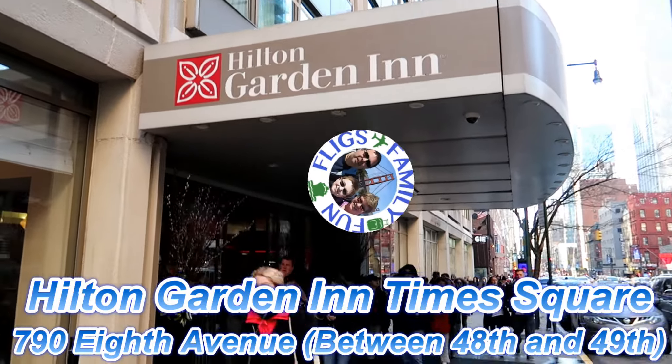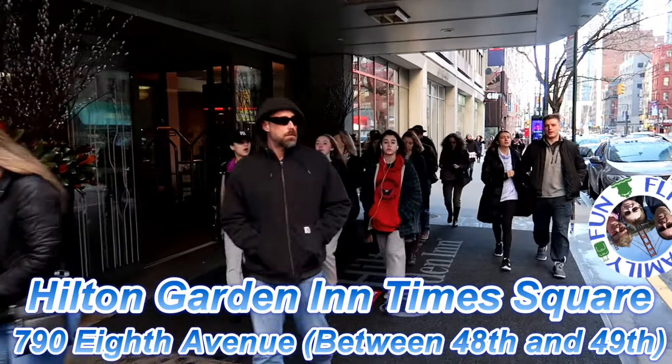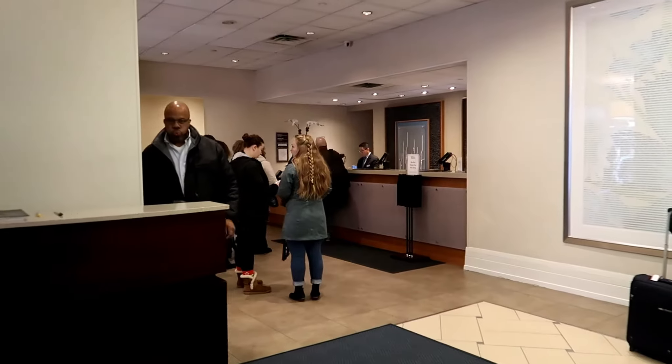Open Garden Inn, where we're staying. 8th Avenue at 49th Street. Check-in area.